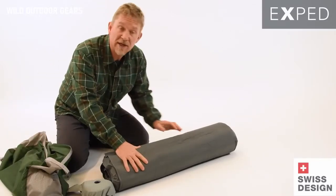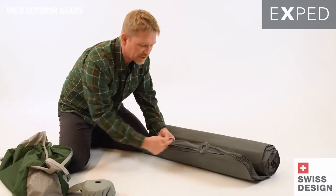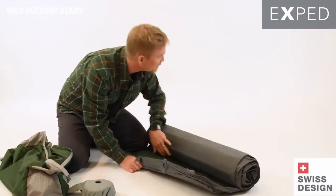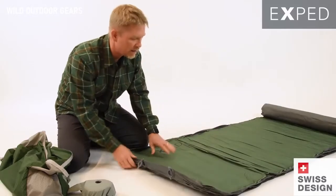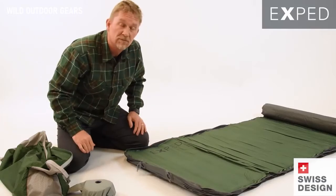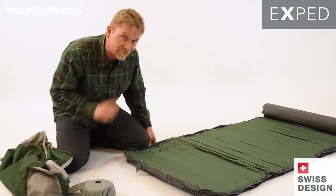When inflating the mat, the best way is to open it up, see the two flat valves — inflate and deflate. Open up the inflate valve, unroll the mat, and let it sit for about 15 minutes or so. Go set up the rest of camp and come back to top it off in a minute.